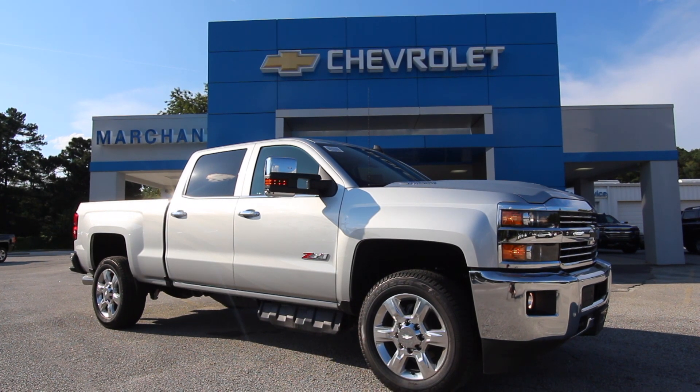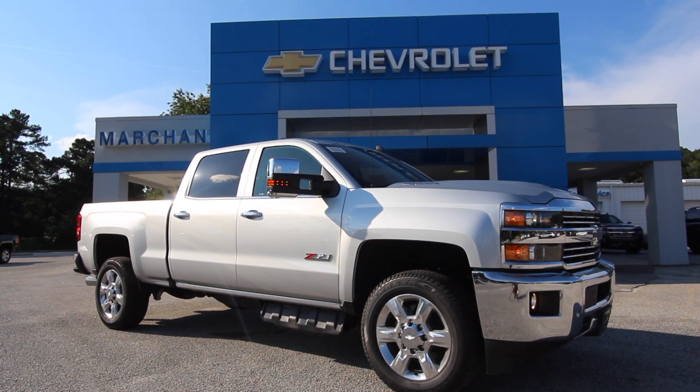Hello everybody and welcome to Marchant Chevrolet. Today we're going to be taking a look at the first 2019 Chevy Silverado that we've had come into stock. This is a Z71 off-road package Silverado and also a 2500 series. We're going to get in depth with it today here at Marchant Chevrolet. It does come equipped with the Allison transmission and Duramax diesel motor.